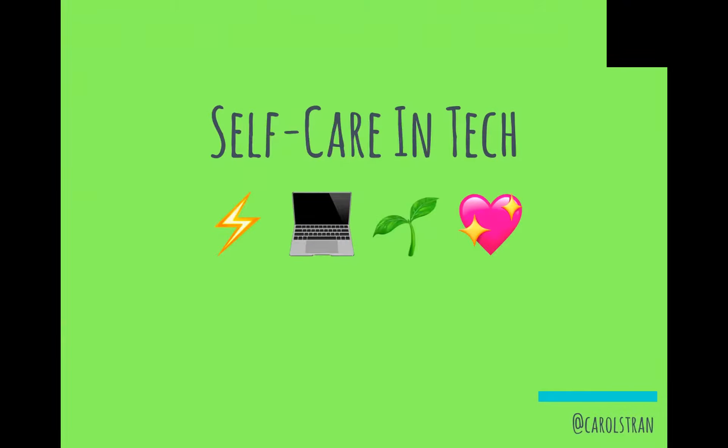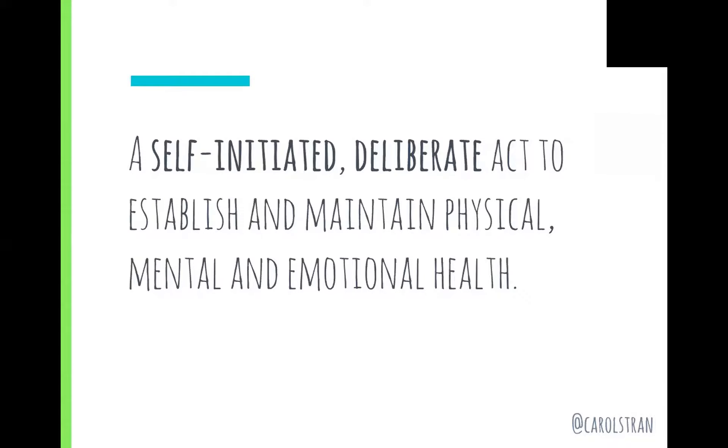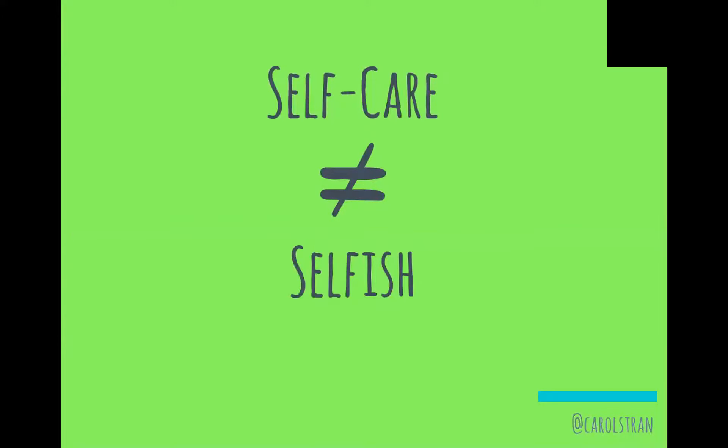I'm Carolyn, a front-end developer here in Berlin, and I'm here to talk to you about self-care in tech and how to build your own self-care toolkit. First, what is self-care? The definition I use is that it is a self-initiated, deliberate act to establish and maintain physical, mental, and emotional health. That word 'deliberate' is really important — it should be an action that you choose to make.